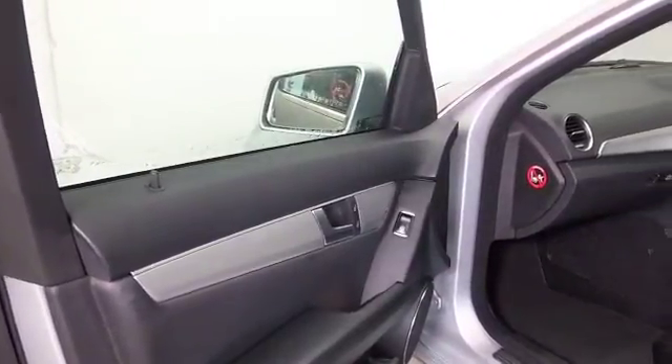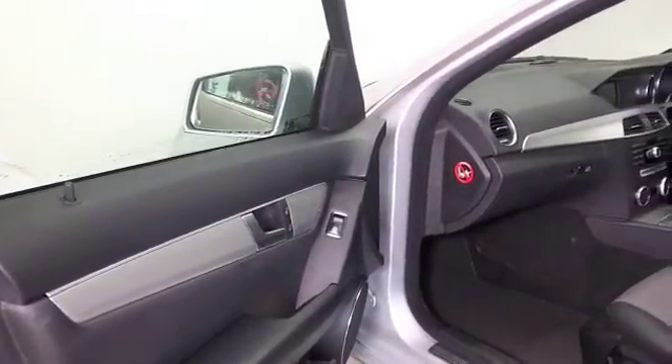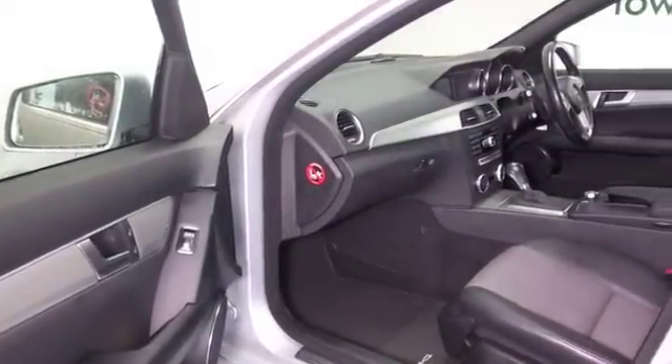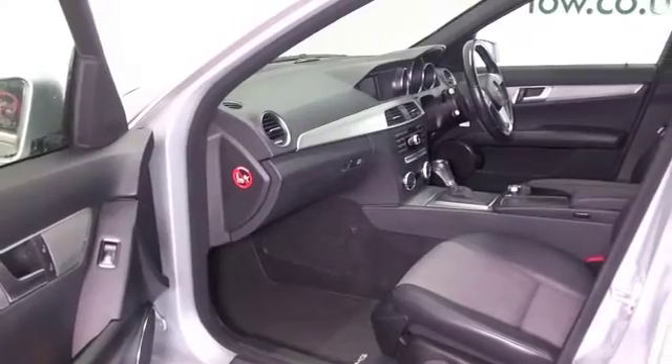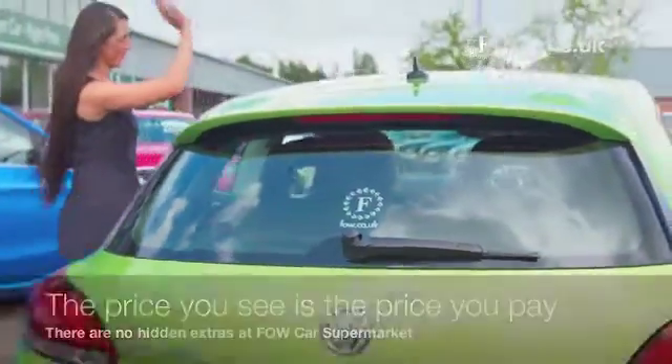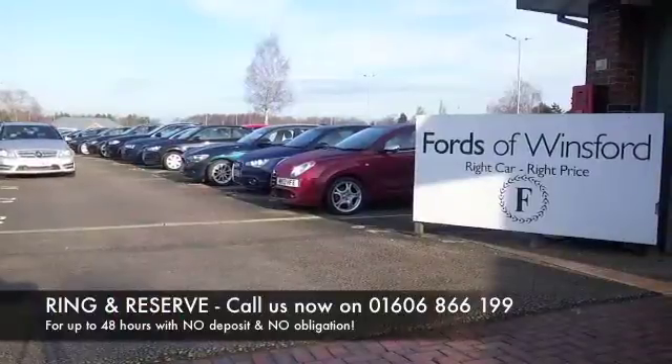Not too many miles for each year. Superb cabin — those front seats are heated, by the way. We've got climate control, remote locking, electric windows, parking sensors, and Bluetooth.